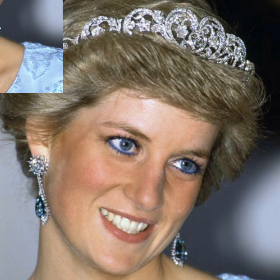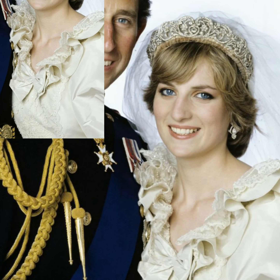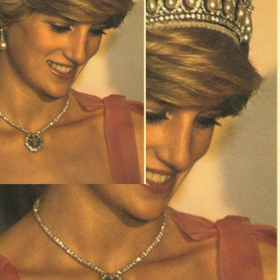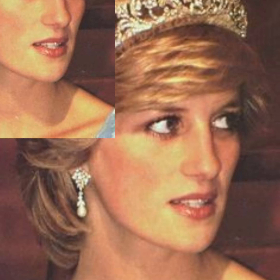19-year-old Lady Diana Spencer observed an age-old tiara etiquette by not drawing from the royal collection for her wedding. Instead, she emerged from her carriage at St. Paul's with her own family heirloom, the Spencer tiara, securing her veil.